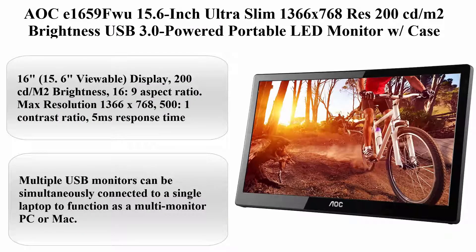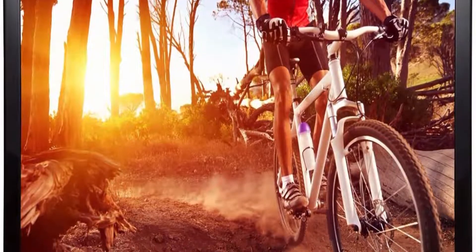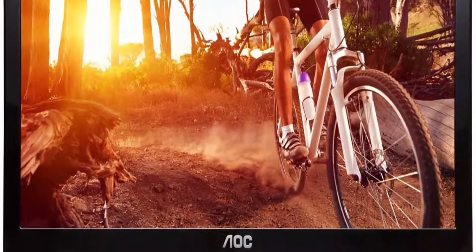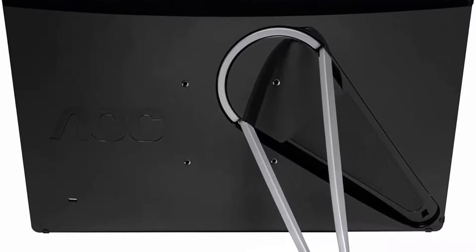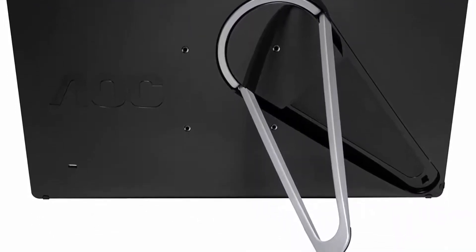Top 3: AOC 1659FWU 15.6-inch Ultra Slim, 1366x768 resolution, 200 cd/m² brightness, USB 3.0 powered portable LED monitor with case. 15.6-inch viewable display, 200 cd/m² brightness, 16:9 aspect ratio, max resolution 1366x768.